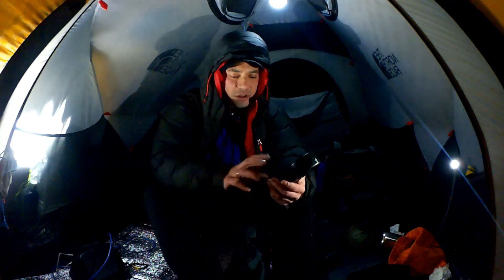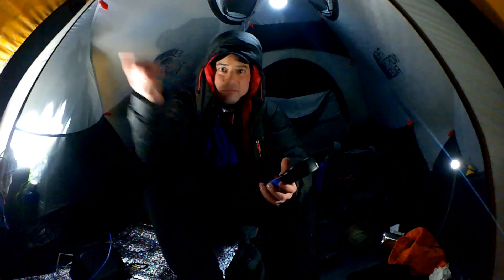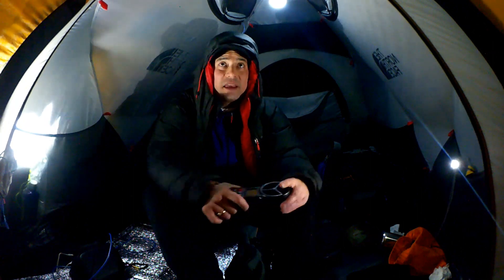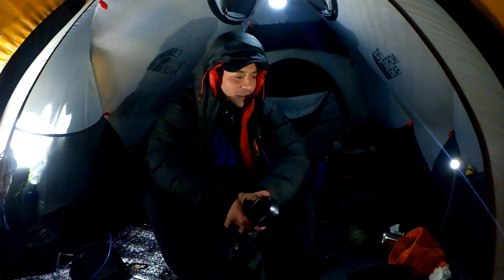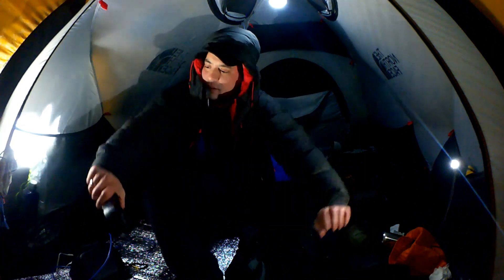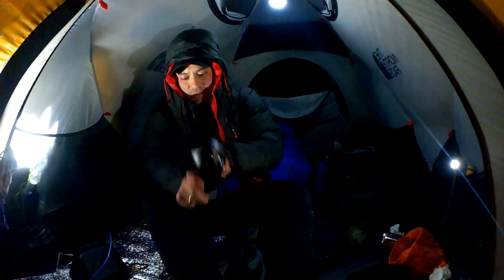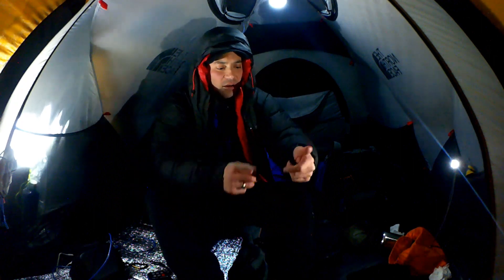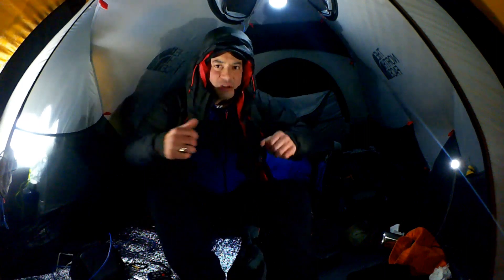I'll be taking some shots of the scenery around here with the clear sky — see what shots I can get. On with the jacket — super warm RAB Resolution jacket doing its job and doing it well, keeping me toasty warm.